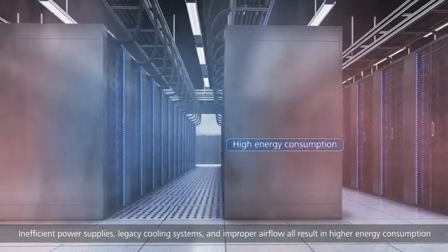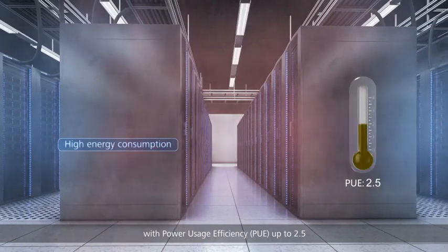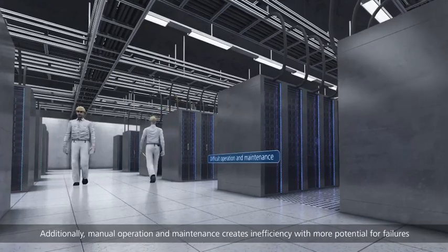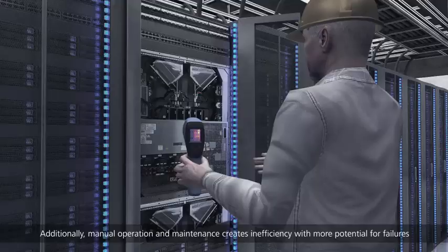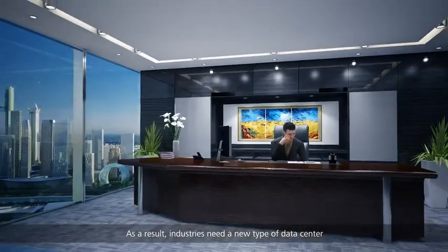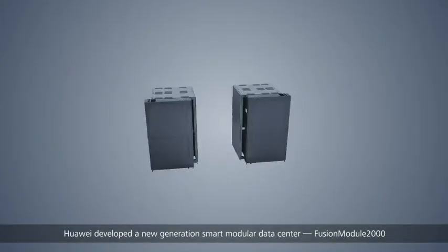Inefficient power supplies, legacy cooling systems, and improper airflow all result in high energy consumption, with Power Usage Efficiency (PUE) up to 2.5. Additionally, manual operation and maintenance creates inefficiency with more potential for failures. As a result, industries need a new type of data center.